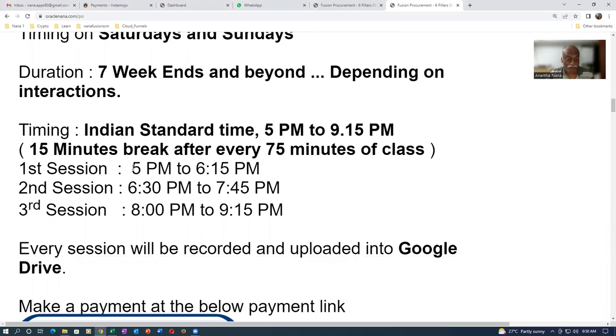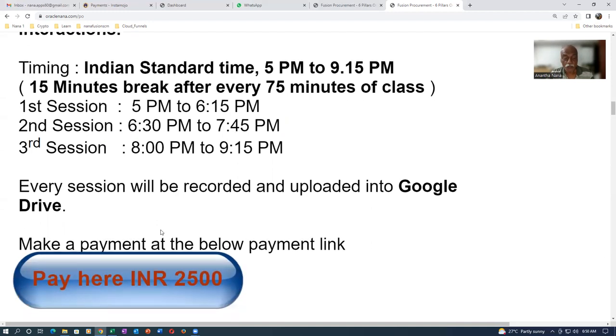It's four hours and 15 minutes consisting of three sessions: 5 to 6:15pm, then a coffee break since I'm 62 years old and get tired, then 6:30 to around 7:45 is the next session. After every 75 minutes I'll take a break to rejuvenate and come back.